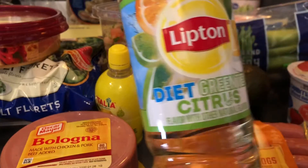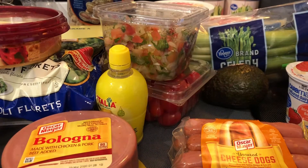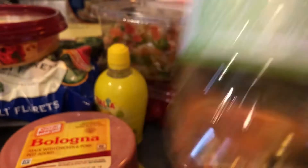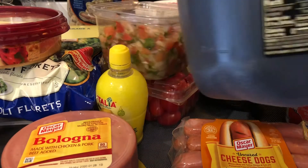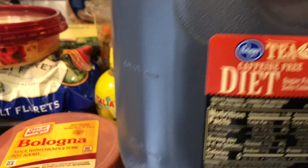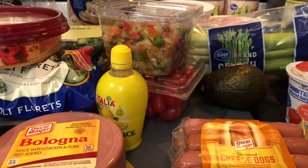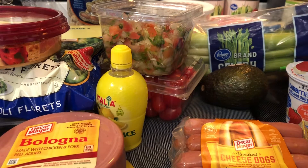I got this Lipton diet green citrus tea, which has zero carbs and zero calories — or it says less than one gram of carbs. And I also got this Kroger diet sweet tea, which is a gallon of Kroger tea with no carbs and no calories as well.